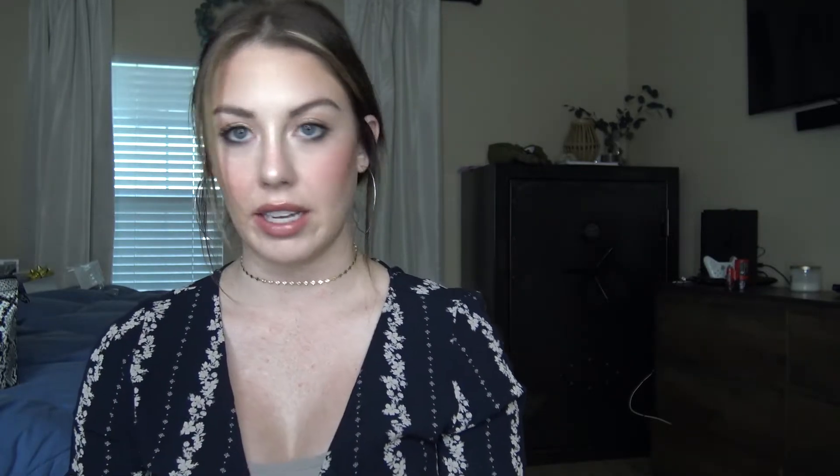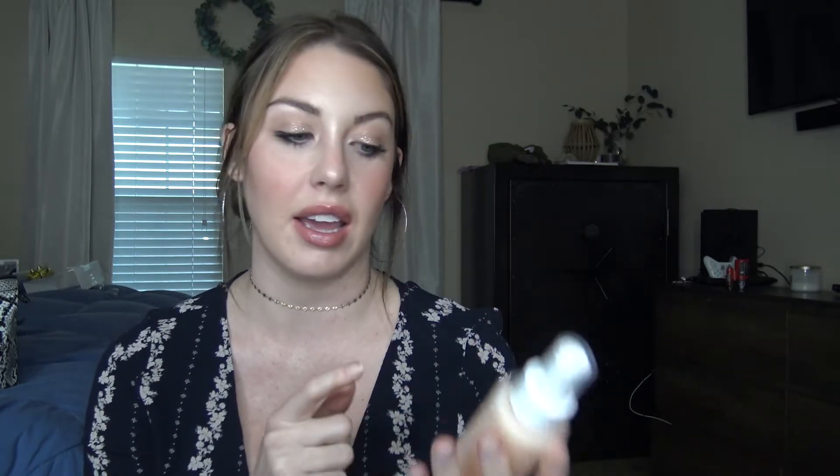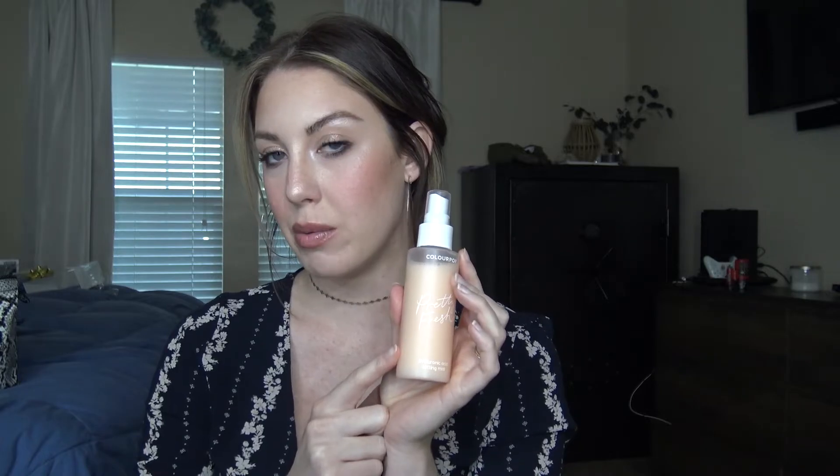Last but not least is a setting spray — it's by ColourPop and it is the Pretty Fresh Hyaluronic Acid Setting Spray. It doesn't necessarily help with the longevity of your makeup, but it has such a nice fine mist, it smells so good, and it makes your makeup melt into the skin. It's so cheap and affordable — I don't know why I would go for a high-end setting spray ever again. Highly recommend.